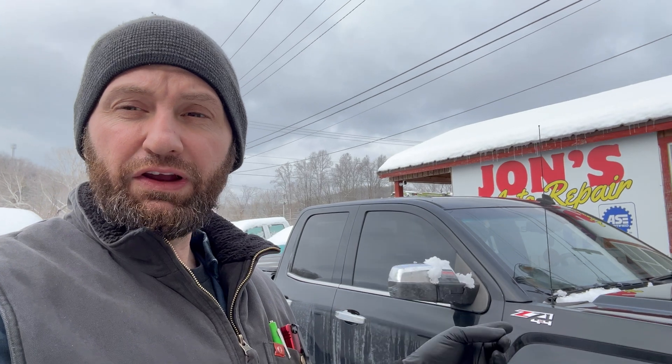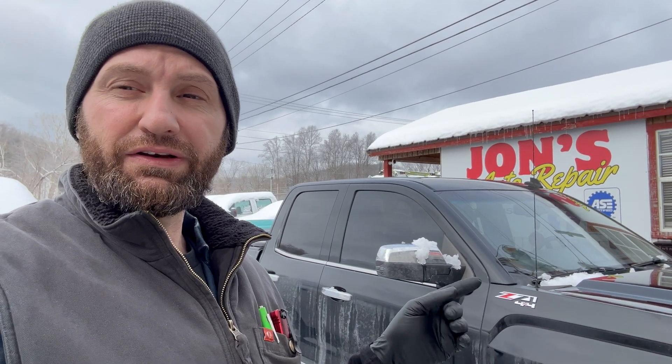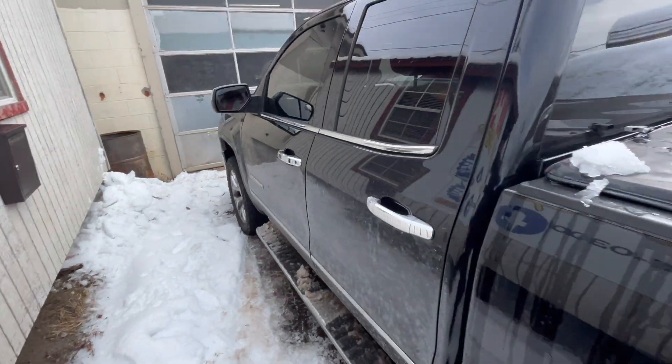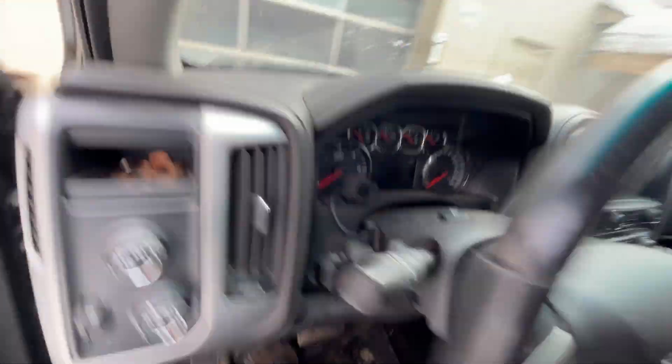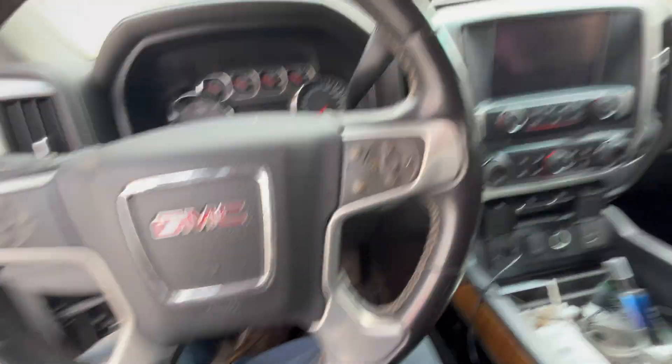This vehicle has some lean codes and the customer says it's running weird — the idle's fluctuating. Let's get in it, let's scan it, and figure out what exactly is going on. I got the keys, and I'm going to pull it into the shop because it's freezing to death.